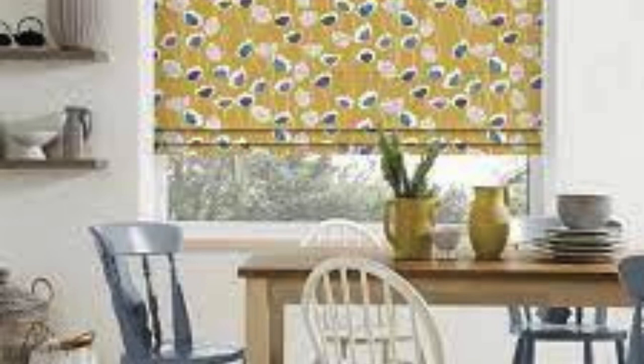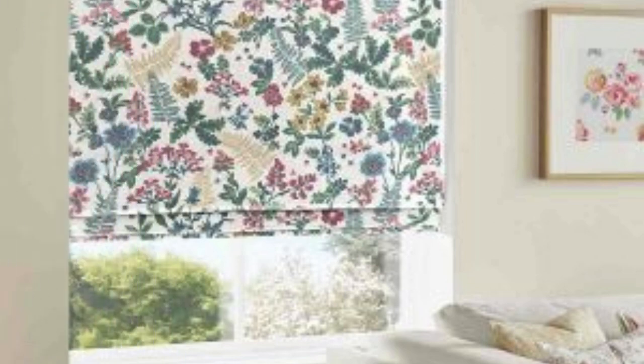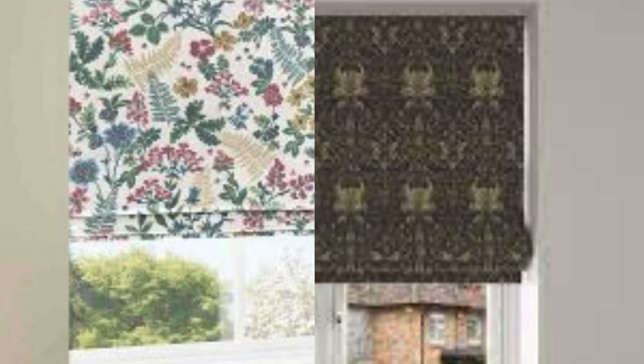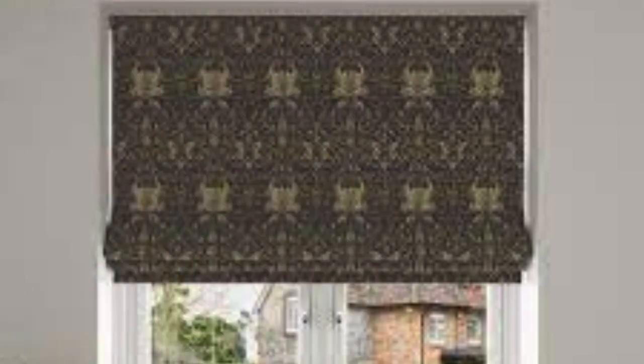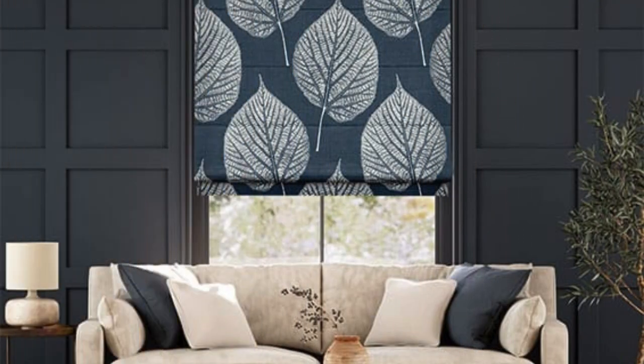In summary, Roman blinds stand out not only for their visual allure but also for their craftsmanship, functionality, adaptability, and ease of maintenance. As a versatile window treatment option, they continue to be a timeless and enduring choice for those seeking a perfect blend of style and practicality in their living spaces.